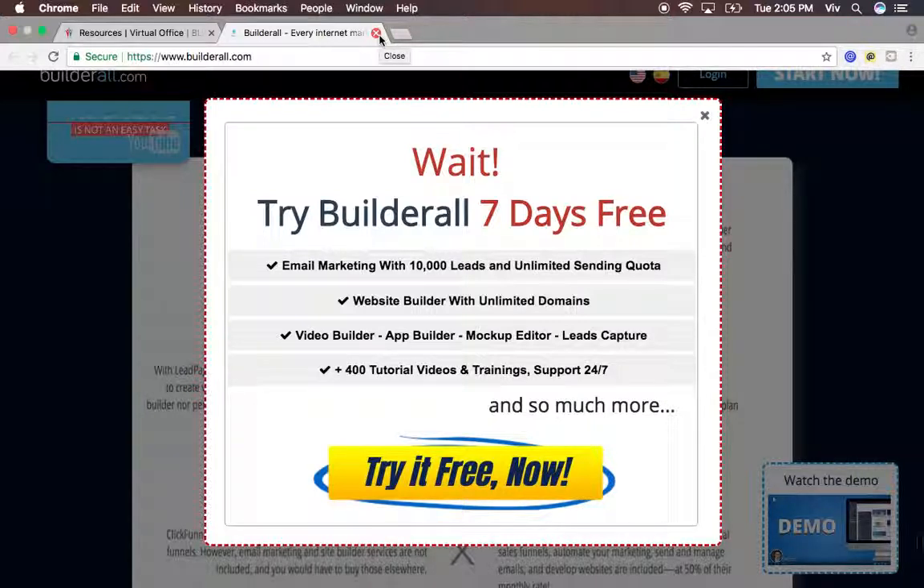It says, 'Wait — try Builderall seven days free.' It's another call to action to get them to take action. So I just showed you how this system can bring you success through promoting Builderall.